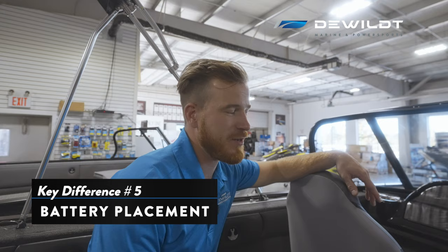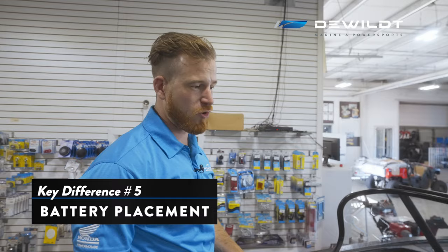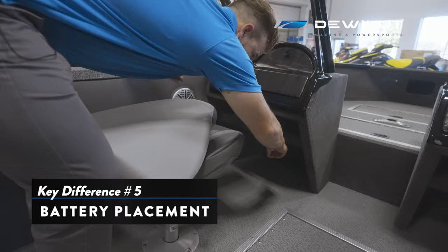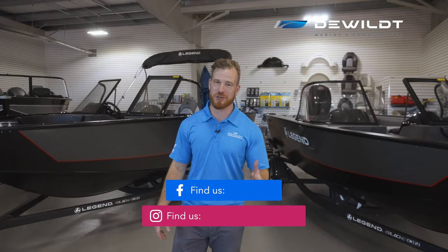Finally, the last thing I'm going to point out is the trolling motor battery placement. In the 18 XTR it has its own compartment here, and on the XTR Troller they're tucked under the consoles on the port and starboard side, right under here. Both are set up from the factory for a 24 volt setup, so if you want to run those extra power trolling motors, you're already set up for that. That's five differences between the 18 XTR and the 18 XTR Troller — I hope you guys enjoyed the video. I'm Dave from DeWitt Marine and we'll see you on the next one.